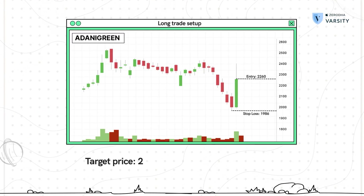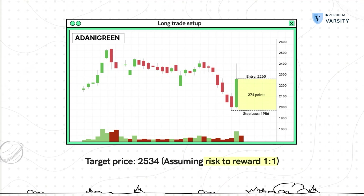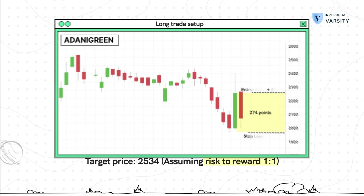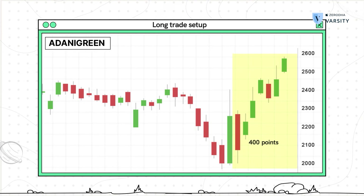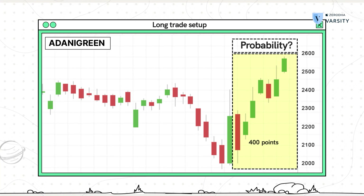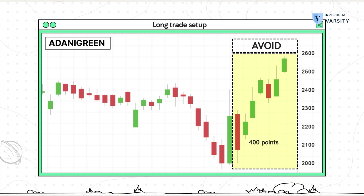Even if you reduce the risk-to-reward and set up a 1:1 trade, you are still looking at a 274-point target from your entry, which doesn't seem likely to happen over the next few trading sessions. Of course, after you initiate the trade you may get lucky and the stock price may surge ahead giving you that 400-point move, but trading is about evaluating odds. Clearly the odds do not favor here, so I would avoid such trades even though they look tempting otherwise.